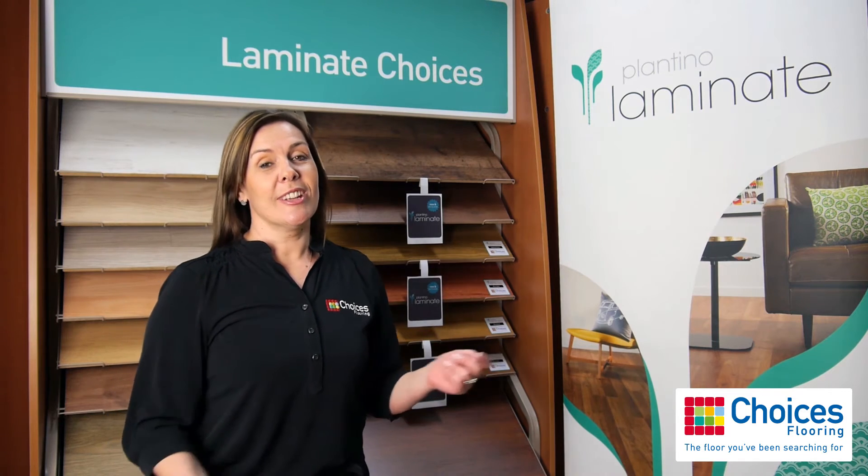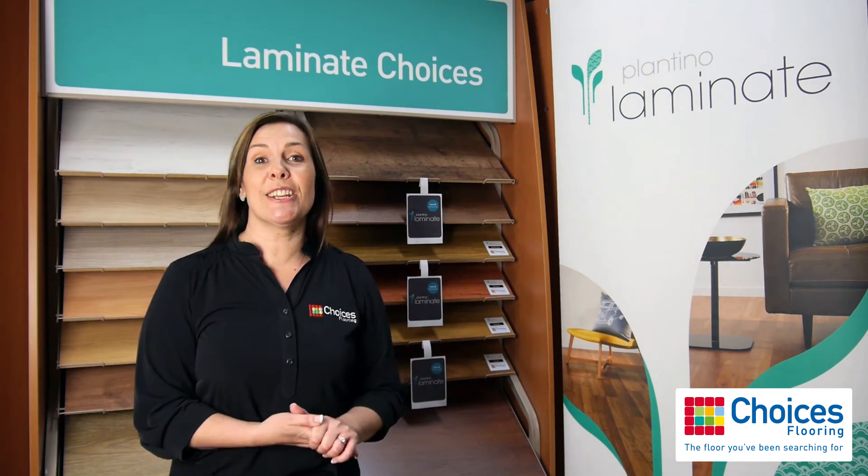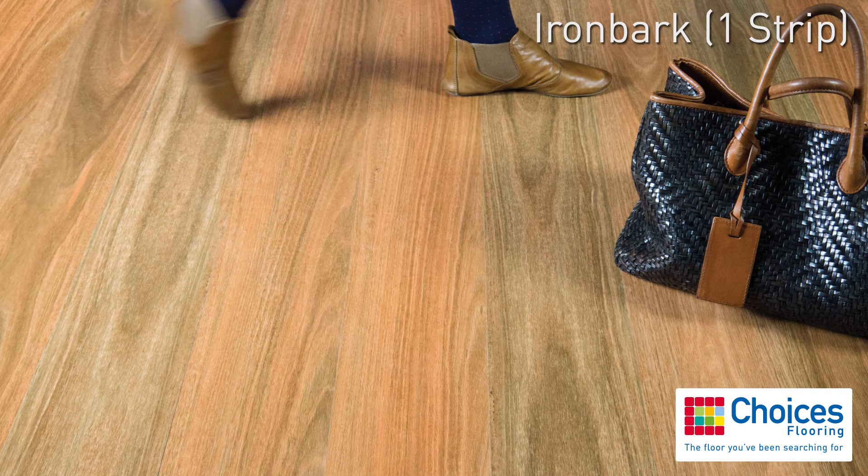Laminate flooring has evolved. It is a perfect timber alternative to suit any budget. Check out the Plantino Laminate Collection, exclusive to Choices Flooring. Our Plantino Laminate range is the perfect solution if you're seeking a timber look floor covering for less.